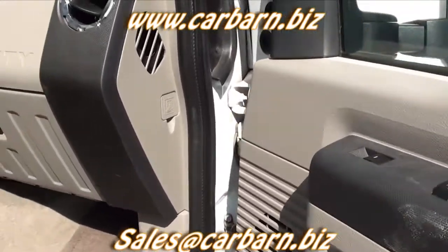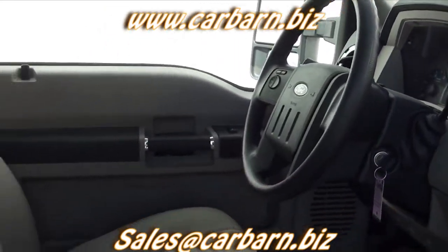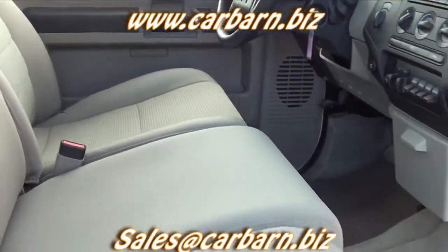Overall, this is a very clean, low-mileage truck, ready to go to work or play. This is Kevin at Car Barn in Fruita, Colorado, and I hope to see you here soon.